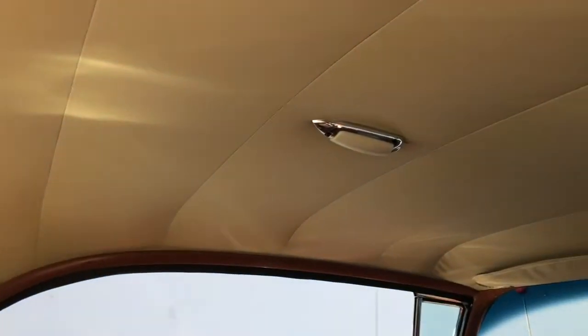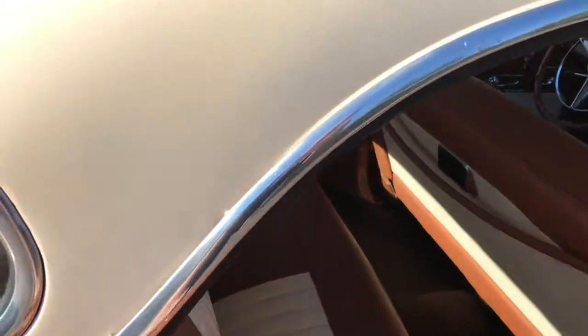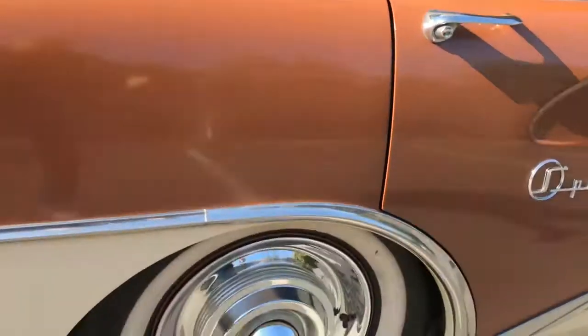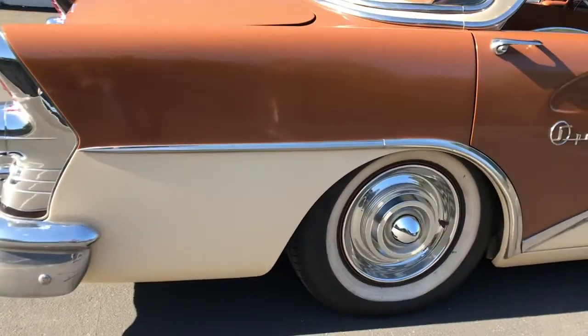Interior, nice done headliner. No rust, nice polished, no trim missing.